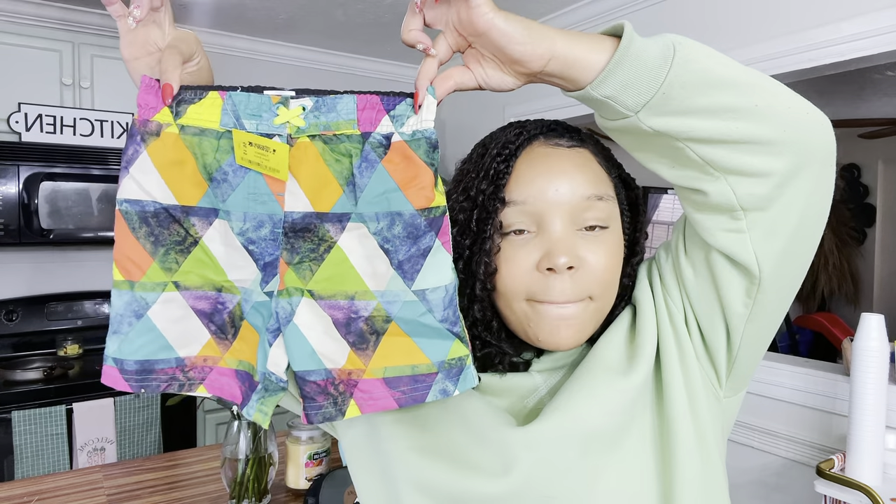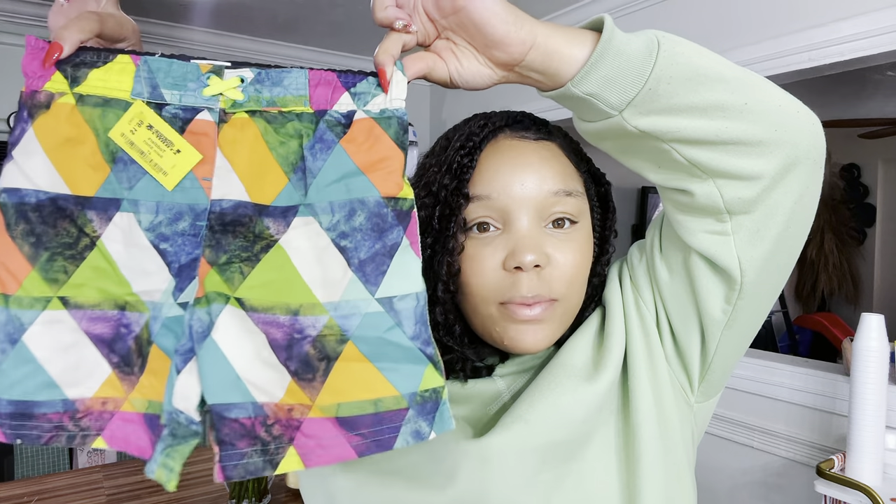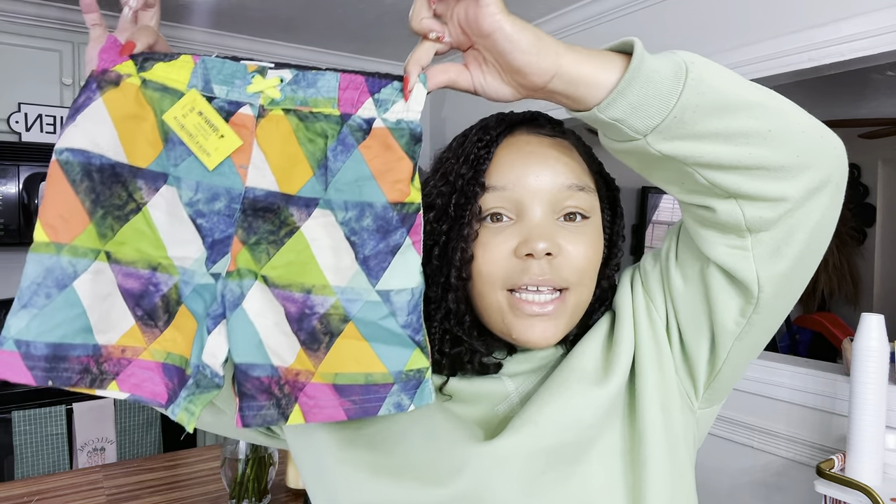I got these super cute little swim trunks for two dollars at the thrift store, so these will be going alongside his Easter basket. I absolutely feel like it is the best idea to give your kids some type of swim or pool item for their Easter baskets, because this summer you're going to be at the pools, doing water play and water parks. A swimsuit is the perfect little add-in to an Easter basket.